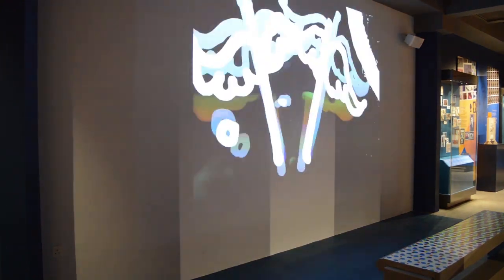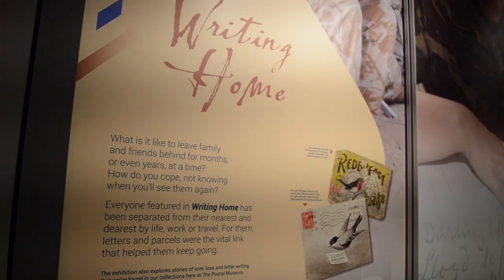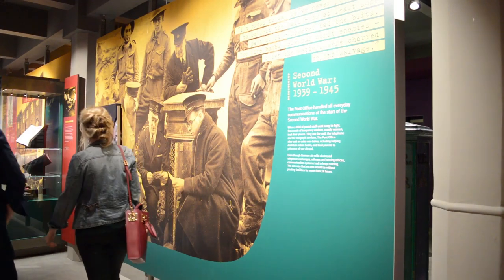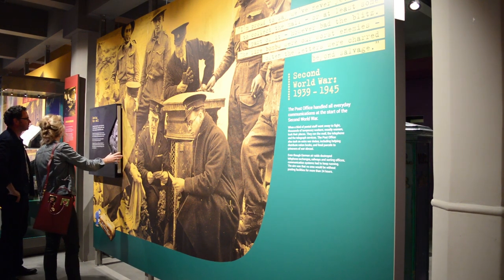The temporary exhibition gallery should give us real flexibility to tell different stories. Going forward, we want, on average twice a year, to have changing temporary exhibitions that sometimes look in more detail at specific stories and sometimes explore different angles. We want to work with community groups and partners to help bring different stories into the museum. It's been an exciting, busy, and at times hectic project — an incredible amount has been going on — but it's a fascinating project to have been involved with, and it's great to be part of the Postal Museum and its plans going forward.